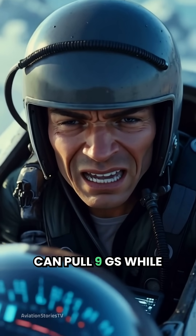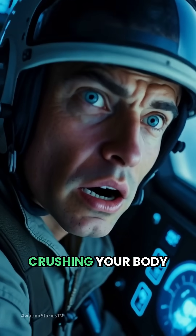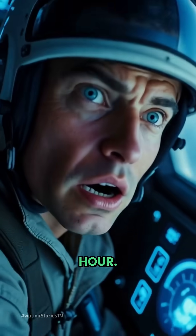Modern fighter jets can pull 9Gs while their pilots are literally fighting to stay conscious. That's nine times the force of gravity crushing your body while you're trying to make split-second life-or-death decisions at 1,500 miles per hour.